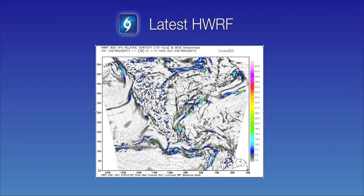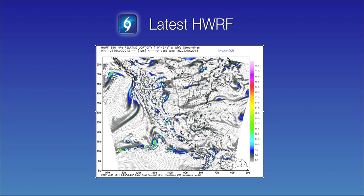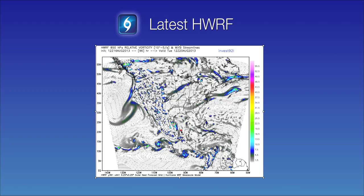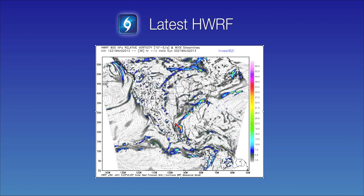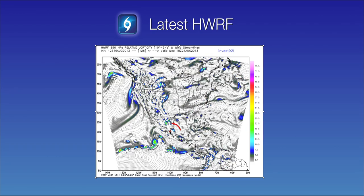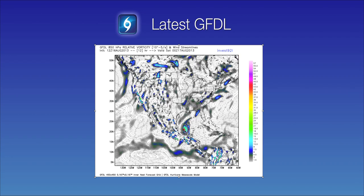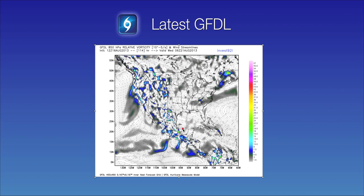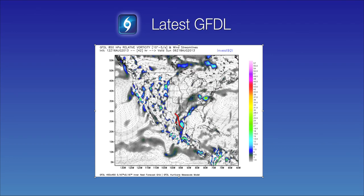There are a couple of other models as well. This is the HWRF model, which is showing a little bit further southern track than what the Canadian model was showing, but it does show the system organizing into a tropical cyclone and moves it west-northwest into the northern coast of Mexico during the next two to three days. And here is a third model showing a possible tropical development — the GFDO model. It shows a little bit weaker system than the Canadian model, but it does bring it north-northwest to the lower Texas coast.